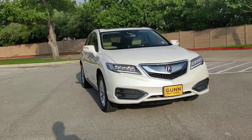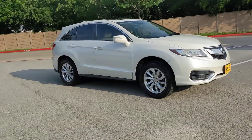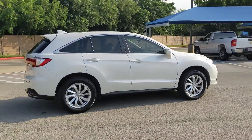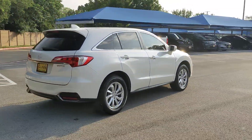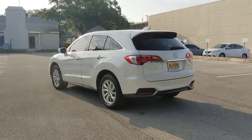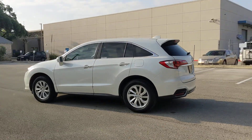Get into a car with value. 2016 Acura RDX, with less than 80,000 miles on the odometer, this vehicle stands out from the rest. The Acura RDX, a luxury crossover SUV that handles whatever life throws at you in style and comfort.